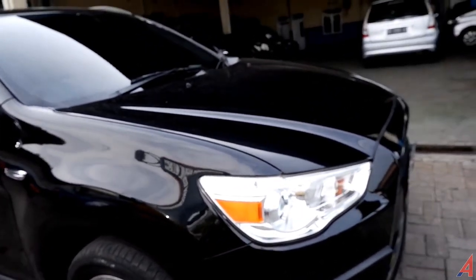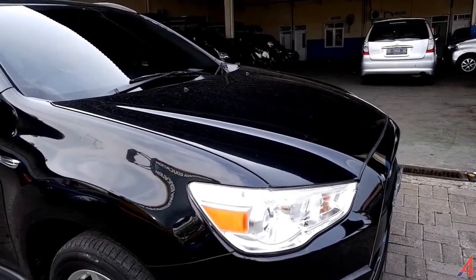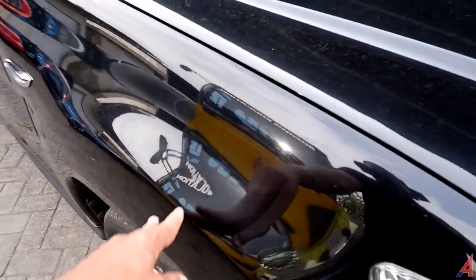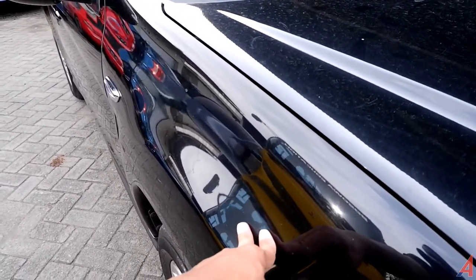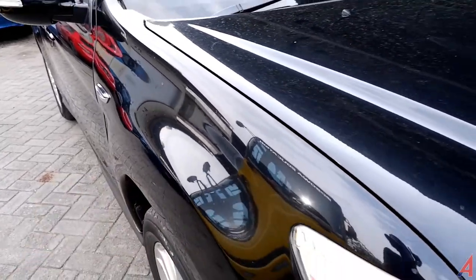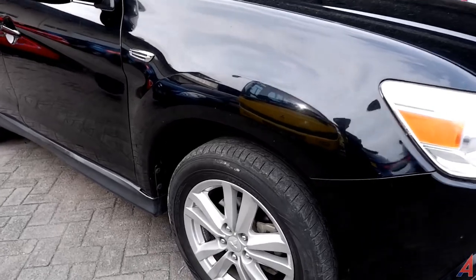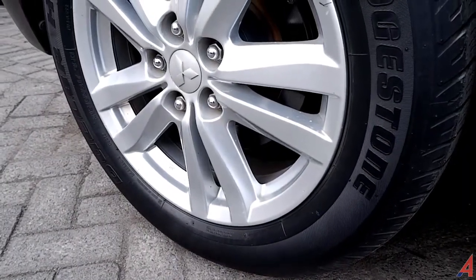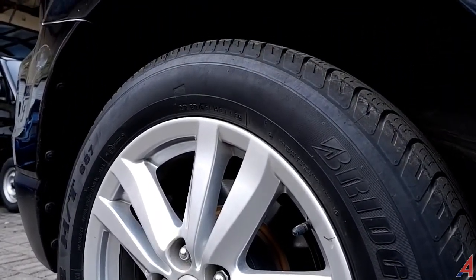Kita ke bagian samping sebelah kanan. Kalau kita lihat dari sini, lekukan kap mesin seperti menyimpan mesin yang sangat powerful — dan memang mesin mobil ini 2000 cc. Di sini ada bagian plastik, tapi bukan berarti mobil ini kaleng-kaleng, karena standar safety bukan dari bodi luarnya tapi dari framenya yang dibuat lebih aman untuk menghadapi impact saat kecelakaan. Untuk velgnya satu warna, sistem pengereman depan sudah menggunakan cakram, ukuran ban 215/60 ring 17.